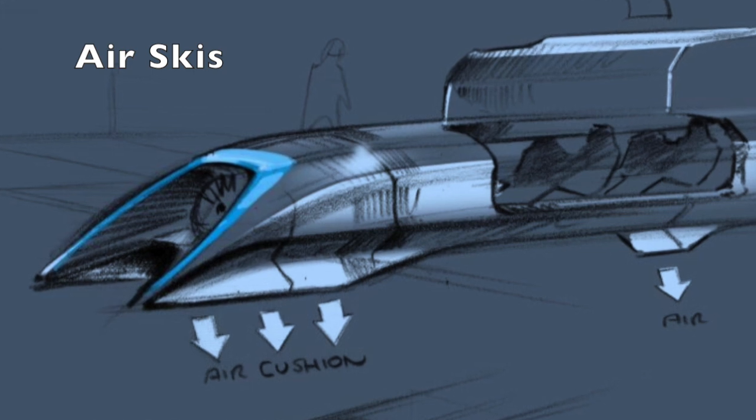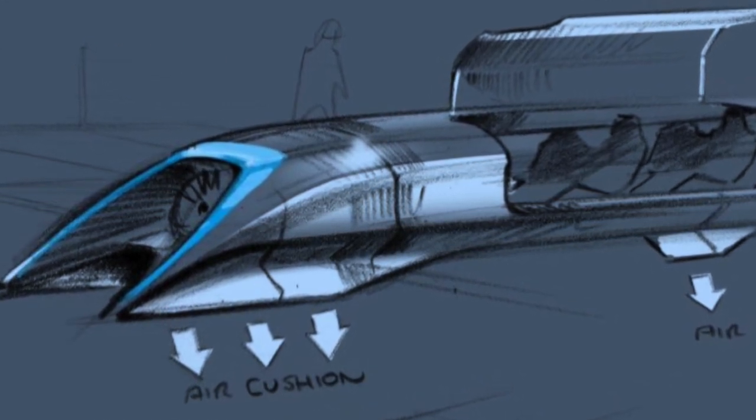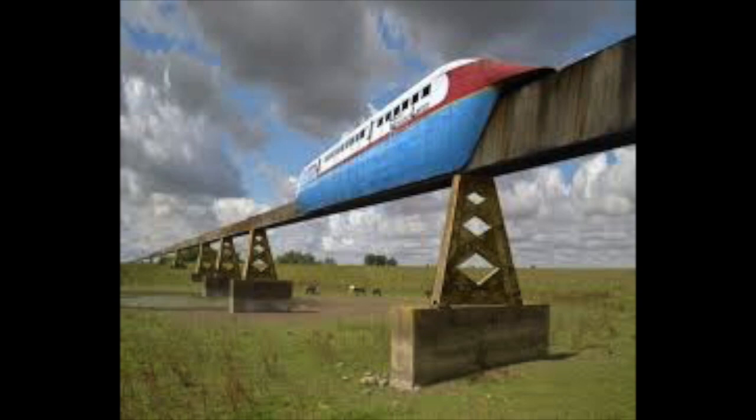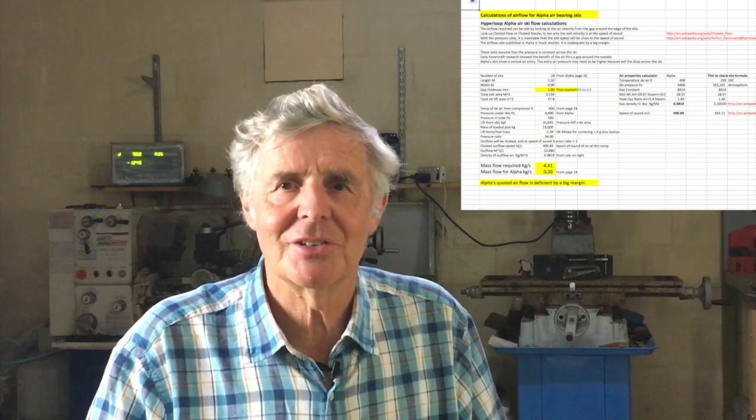So what's happened with the air skis that Elon Musk first proposed with Hyperloop Alpha? The compressor and air skis would have worked at normal pressure, like the British and French hover trains tested in the 1960s, but in a vacuum with 1000 times less air, there would never be enough air flow to lift the pod. It's quite a simple calculation to show that it could never work, yet we've all had to wait two to three years for research projects to find out the hard way.